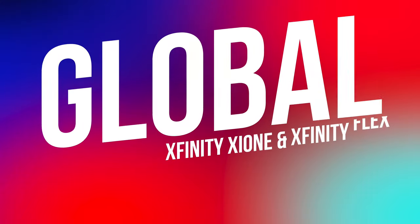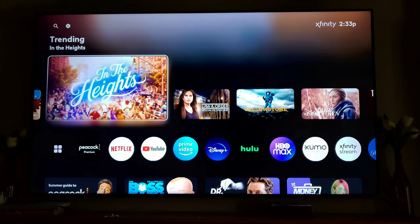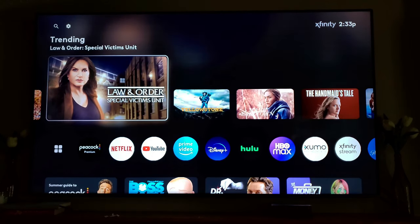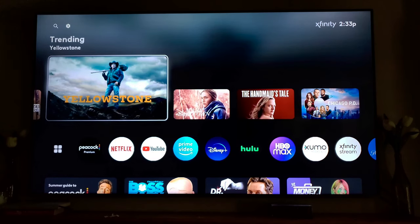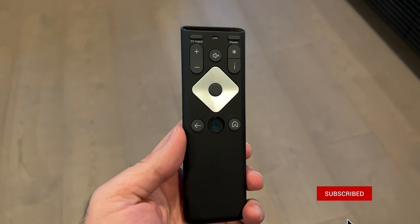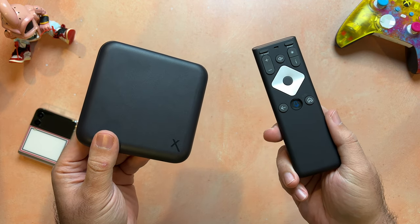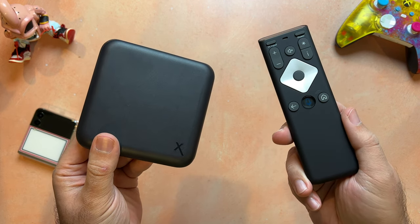Most surprisingly to me, the Xfinity XI-1 is a global device, and this is actually rare. When Comcast acquired Sky in Europe, the companies brought together their engineers to collaborate on product roadmaps and technology, and the XI-1 is one of the results of those efforts. In fact, the XI-1 initially launched in Italy and Germany to Sky Q customers before making its way to the United States for Xfinity subscribers and syndication partners.